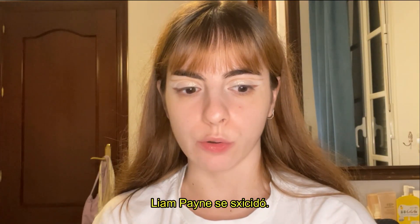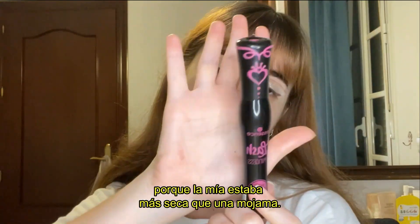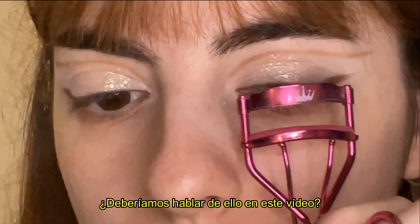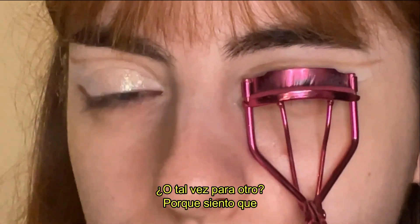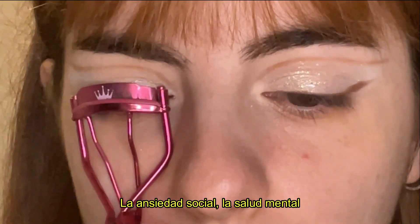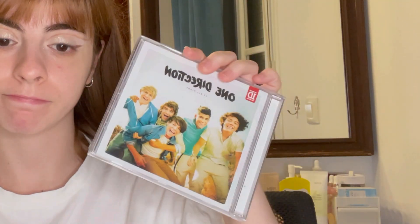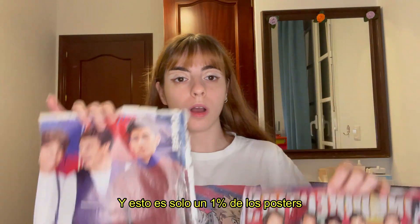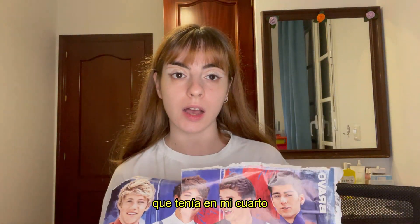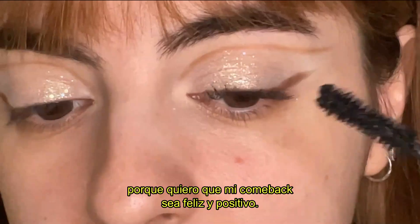Liam Payne passed away. I still don't get it — I'm still processing it. I'm going to use this mascara I got recently from Essence since mine was completely dry. Should we talk about this in another video? Because social anxiety, mental health, and Liam Payne — he was one of my favorite singers. And this is only one percent of the posters I had in my room ten years ago. Let's talk about that another time — I want this video to be happy and positive.